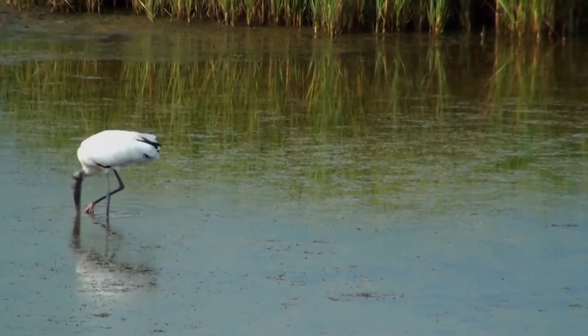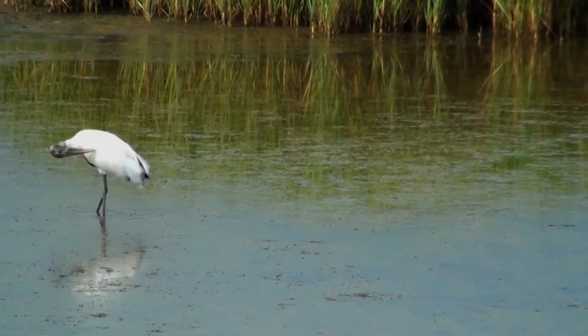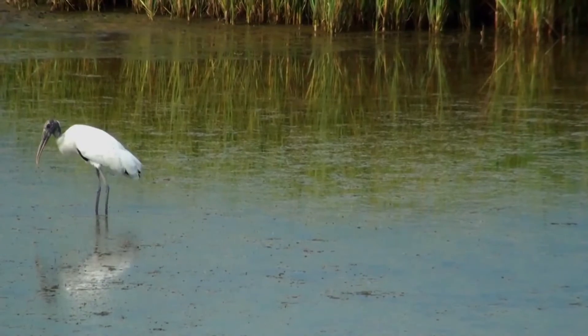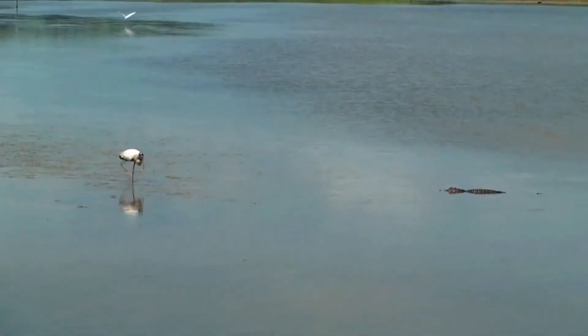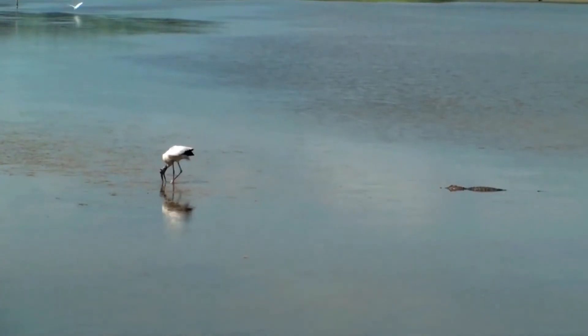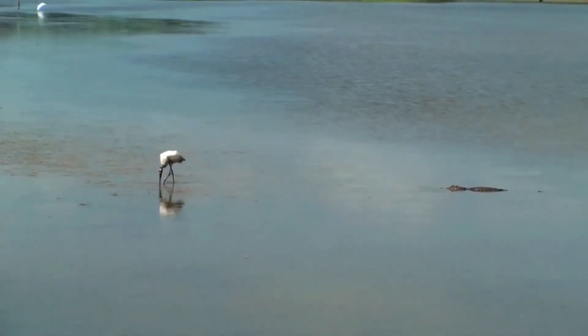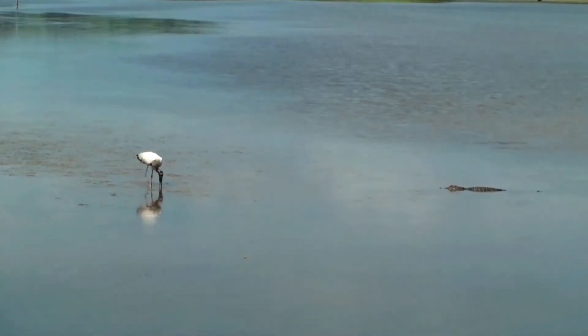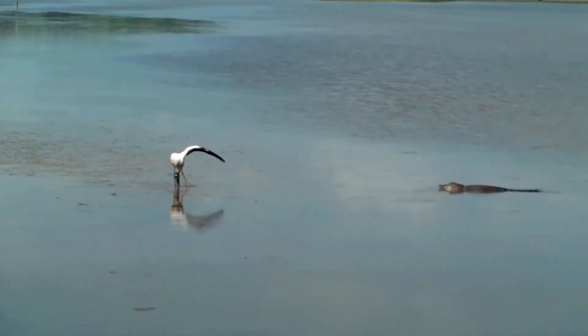The Wood Stork's habitat can vary, but it must have a tropical or subtropical climate with fluctuating water levels. The 1-meter-diameter nest is found in trees, especially mangroves and those of the genus Taxodium, usually surrounded by or over water. The Wood Stork nests colonially, and the nest itself is made from sticks and greenery.